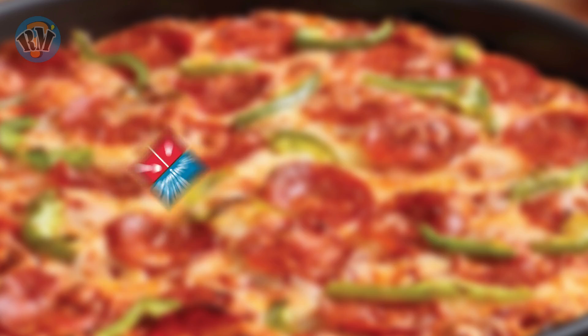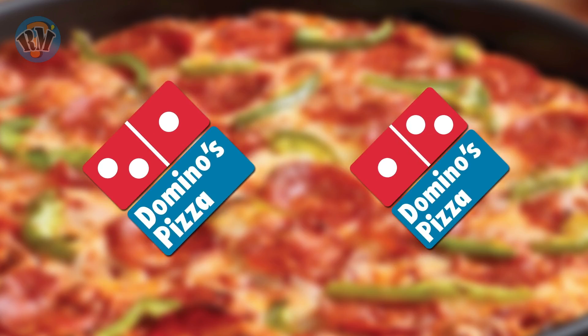Number 4: Domino's. Which logo is the correct representation of Domino's?